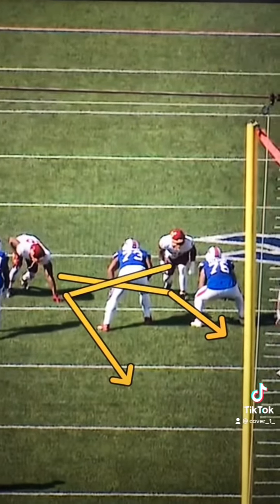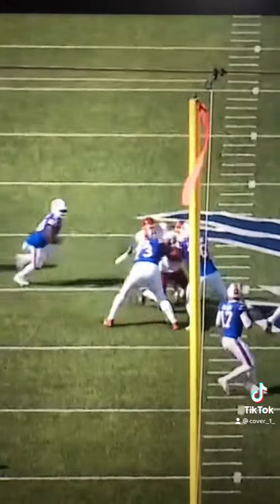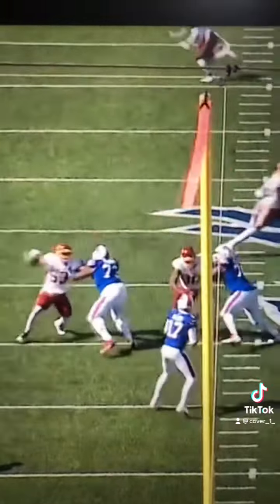Watch the communication and nimble footwork by Dawkins. He escorts the penetrator inside to Feliciano, then receives the looper and shuts that play down.